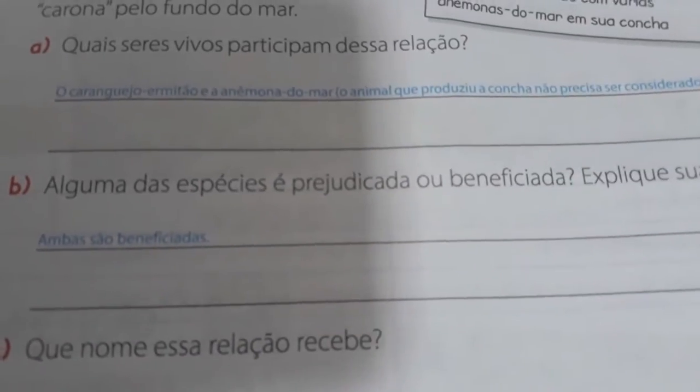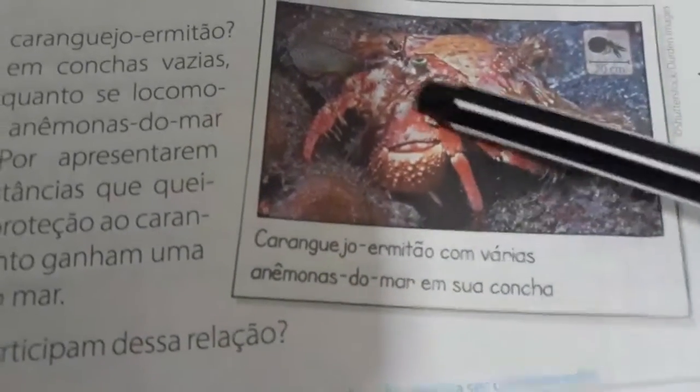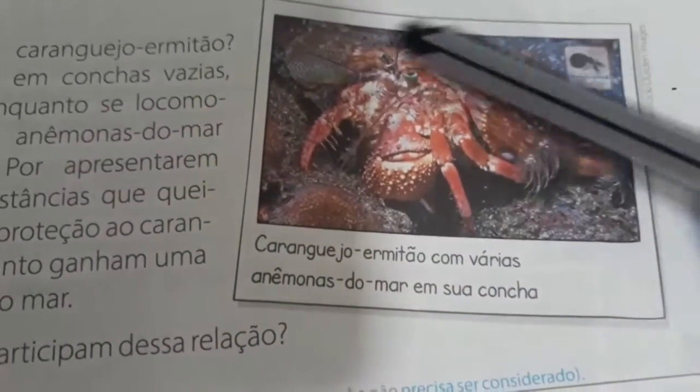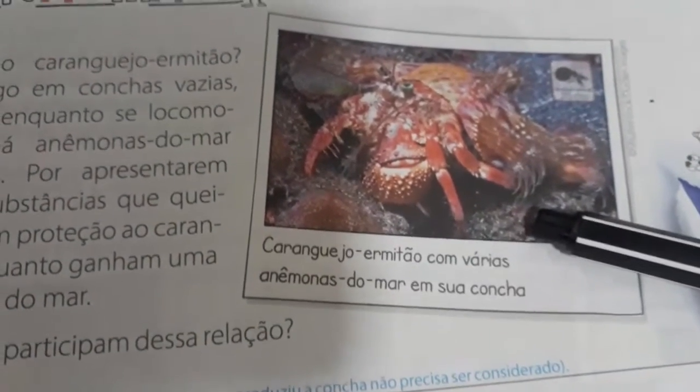Vamos para a letra C. Que nome essa relação recebe? Como chamamos essa relação em que os dois seres participantes saem beneficiados? Nós chamamos de protocooperação. Na questão 2.